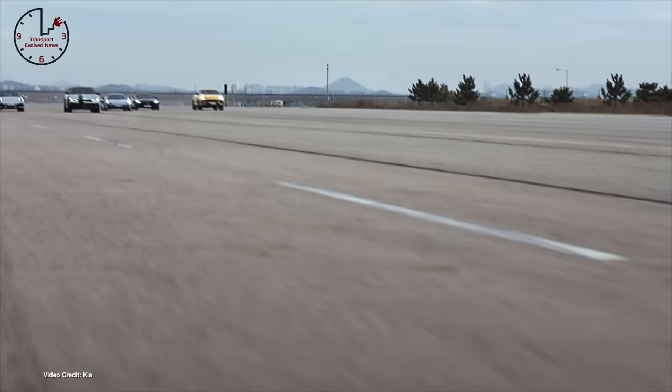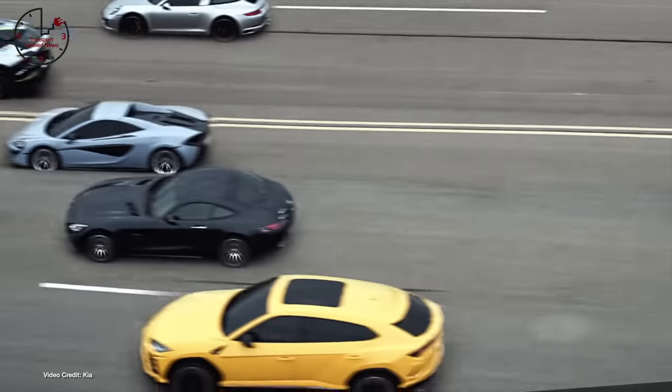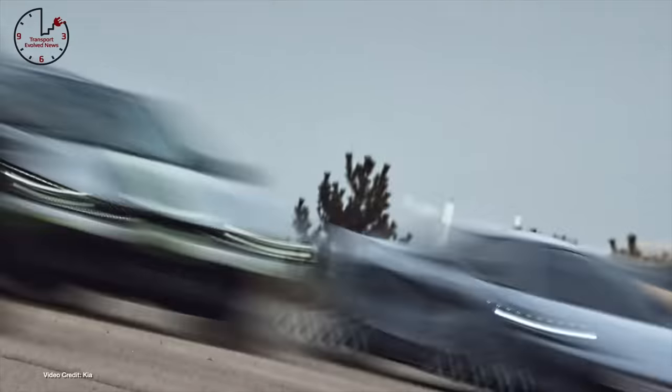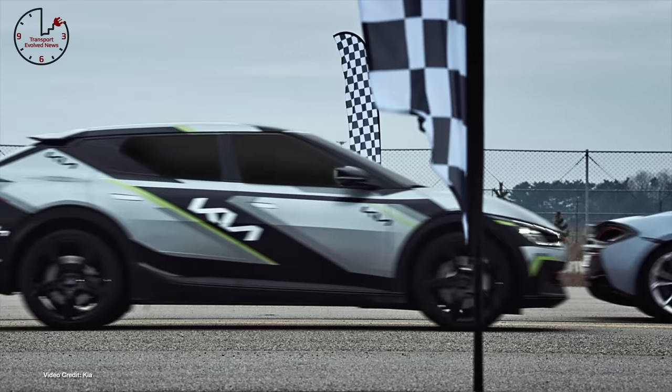A choice of 58 kWh or 77.4 kWh battery packs and a choice of all- or rear-wheel drive variants give lots of flexibility for buyers, while the GT variant has a sprint time of just 3.5 seconds. I think this means it will become something of a halo car for the Kia EV family. It'll go on sale later this year.